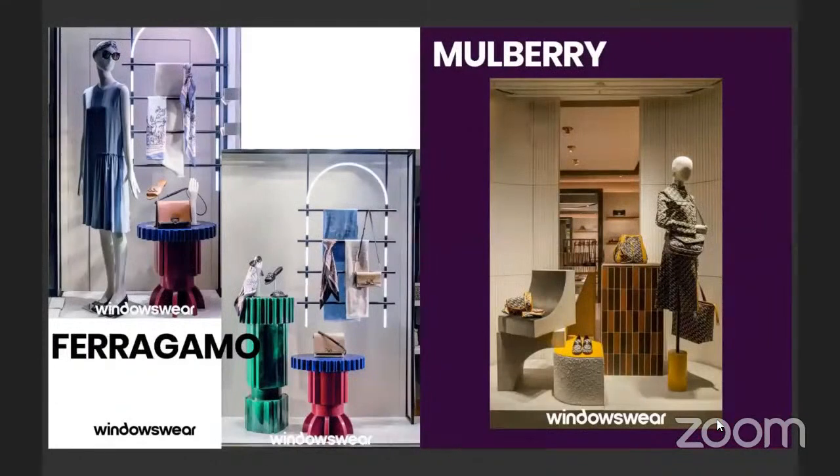We see it reinforced here as well over at Ferragamo and Mulberry in their window installations — soft lighting and a lot of color blocking.